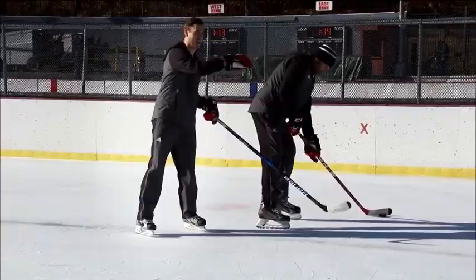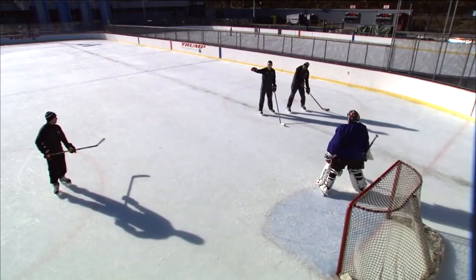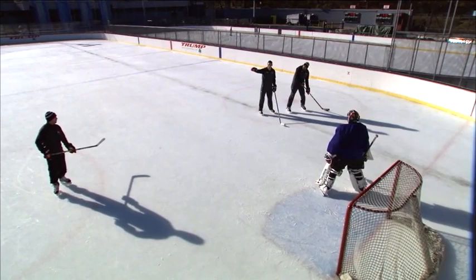It opens up different possibilities. Every team has someone driving the far post. Every team has someone creeping in, whether for a pass or a rebound, traffic, whatever. The goaltender knows that. So the goalie has options — you see him, you know he can shoot it, you know someone's coming in the back door. What are you gonna do right now if you're gonna play him?